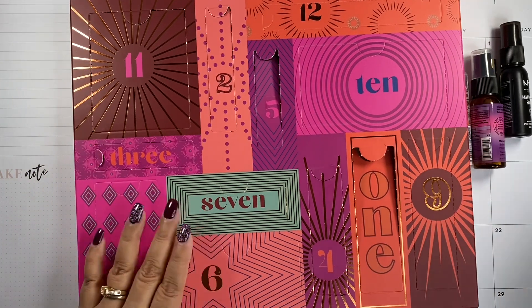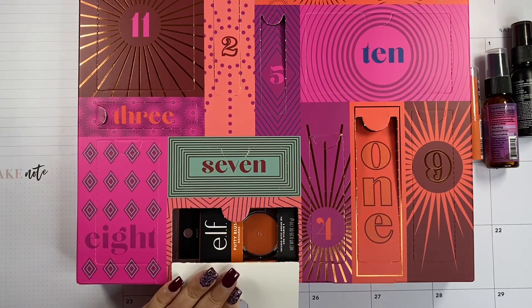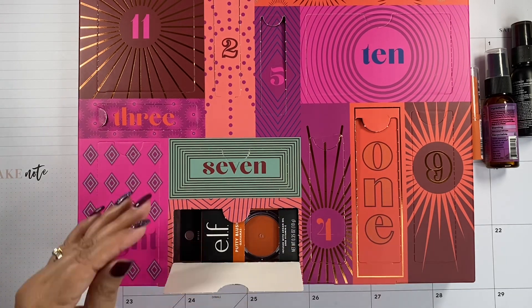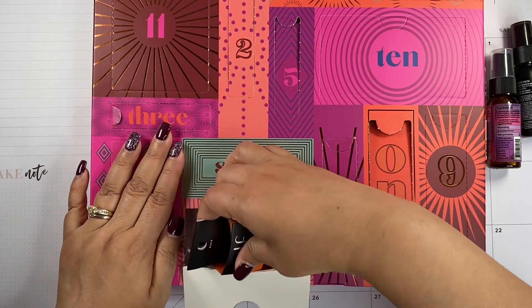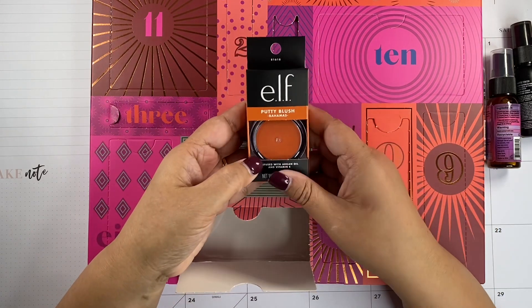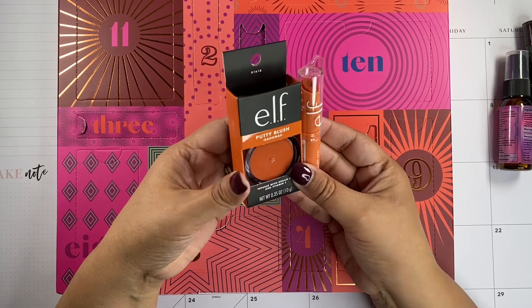Number six — let's take a look. Another elf product — the matching putty blush. It's a coordinating color to the lip shine. So the blush and the lip shine are from elf, and those are full sizes.